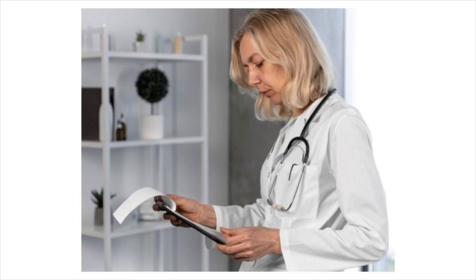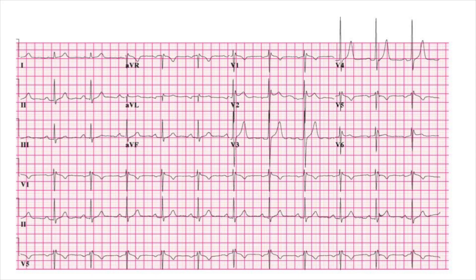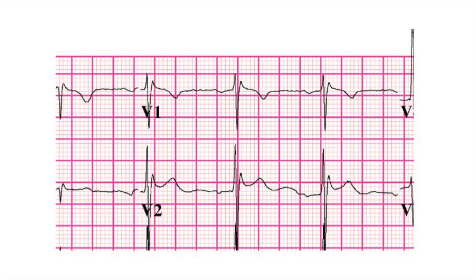It's a busy day in the ED, and you're shown an ECG from a patient in triage. You notice that leads V1 and V2 have an RSR' pattern, followed by saddleback ST elevation, so you ask yourself: could this be Brugada?